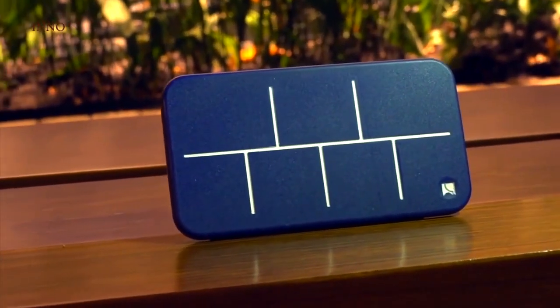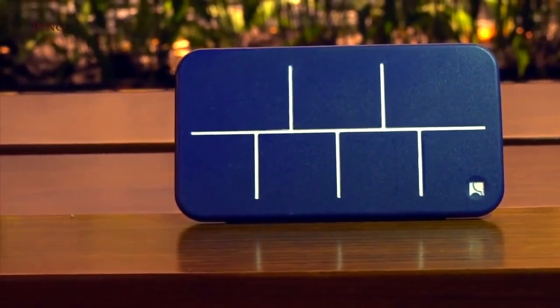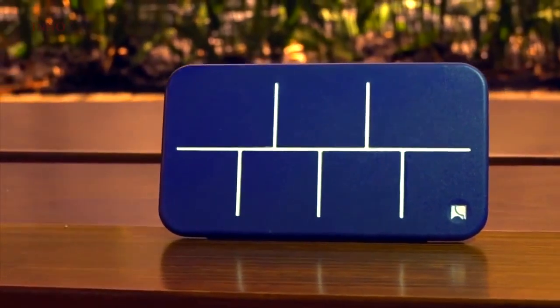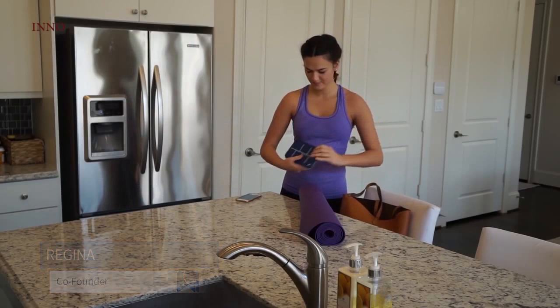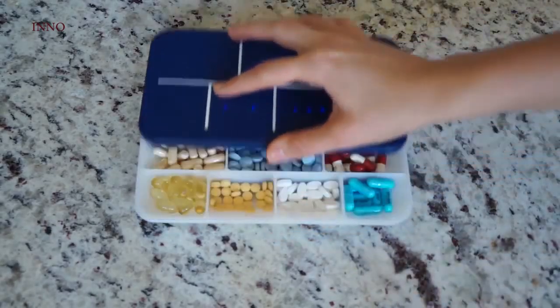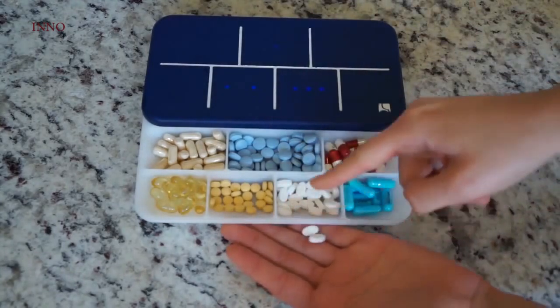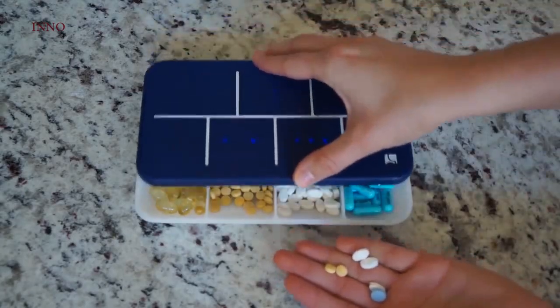Introducing Elligrid — a fun and elegant smart pillbox that helps you organize your pills in seconds and reminds you when to take them. I need to take certain vitamins every single day in order to stay healthy, but I always forget to take them. With Elligrid, I can receive reminders when it's time to take my vitamins, and I don't even need to think about it, because the lights tell me which ones to take and how many.